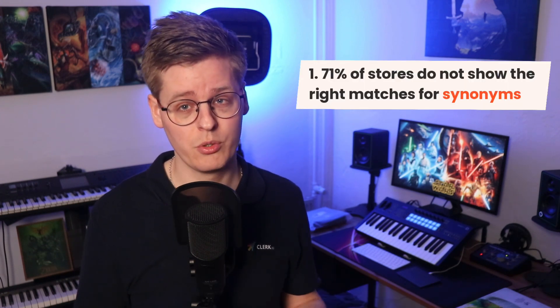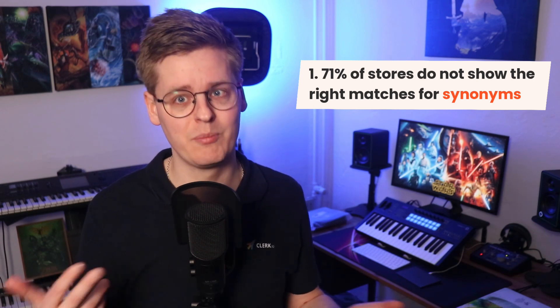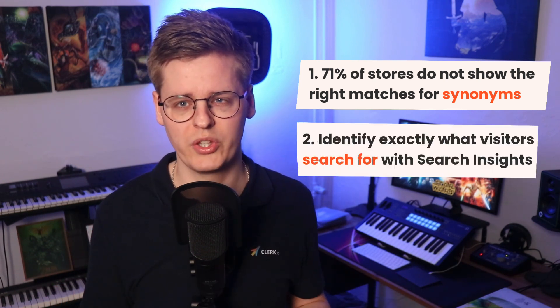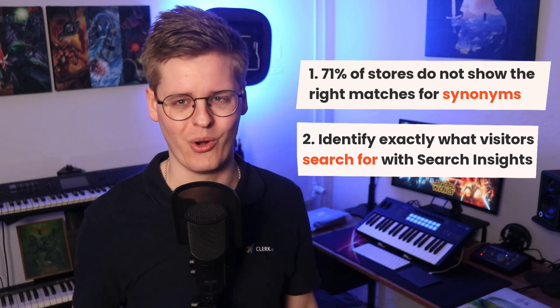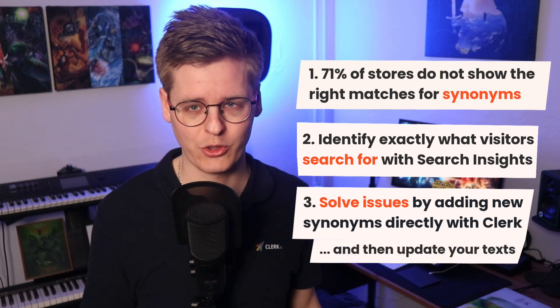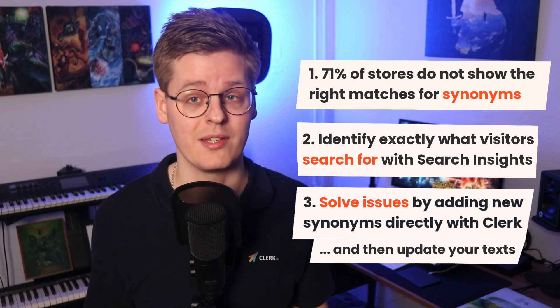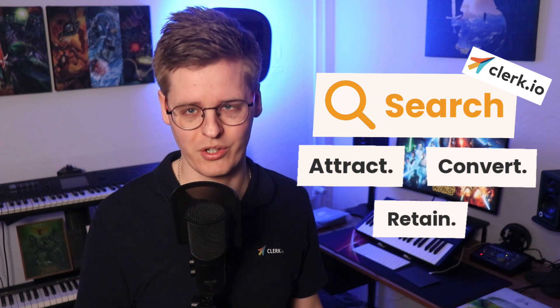That's it for this video. To summarize, 71% of stores do not show the right products when using synonyms outside of the web shop's jargon. This is a huge problem, considering you generally only have less than a second to catch and keep the attention of visitors. Using Klerk's search function with its Insights dashboard allows you to identify exactly what your visitors are searching for, so you know which words to take action on with our synonyms feature. You can even solve these issues on the site itself in just a few minutes. Just make sure to also add the words to the text of your products, categories, and pages later, to allow Google and other search engines to find them as well. Ultimately, if you want to grow your business by working smarter, not harder, you need Klerk in your tech stack. It's the best way to attract, convert, and retain your customers. Until next time, tata and farewell, my fellow e-commerce nerds.